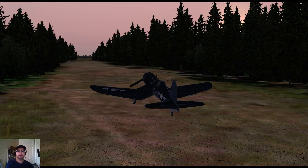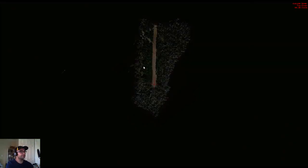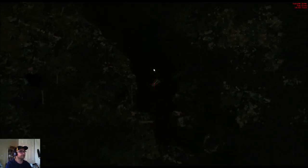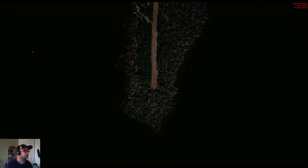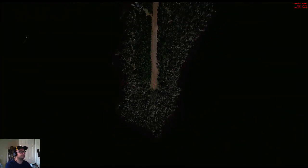Hey guys, welcome back to another story for Alex's Flying Club. Today we're gonna be flying in Florida and I have a couple nice sceneries to show you guys. The first one is this little strip that we're gonna be taking off from. It's called Bear Island, located in a lake in northern Florida, and it's got a little unlisted private airstrip on it, which is pretty darn cool. We're gonna be taking a Corsair off from it — we'll see if we can make it happen.